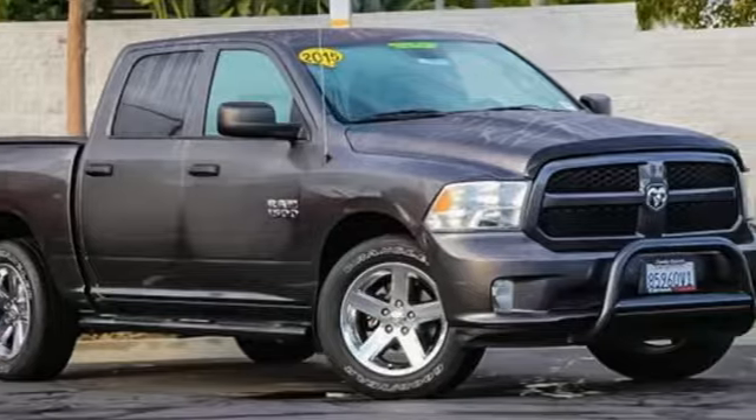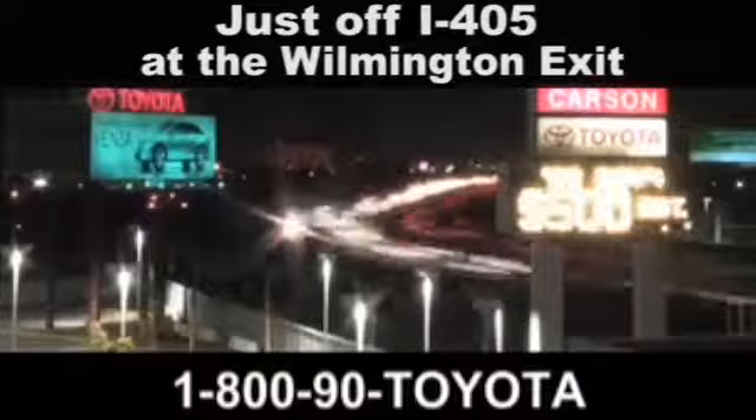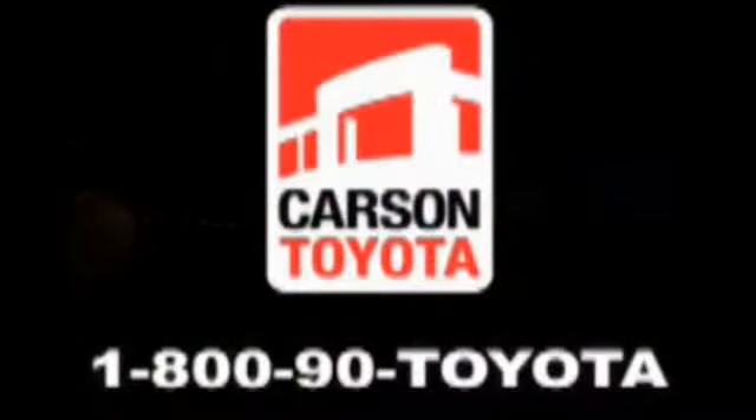Stop in for a test drive and make it yours today. Giant Carson Toyota, just off I-405 at the Wilmington exit in Carson, California. Take us for a ride.